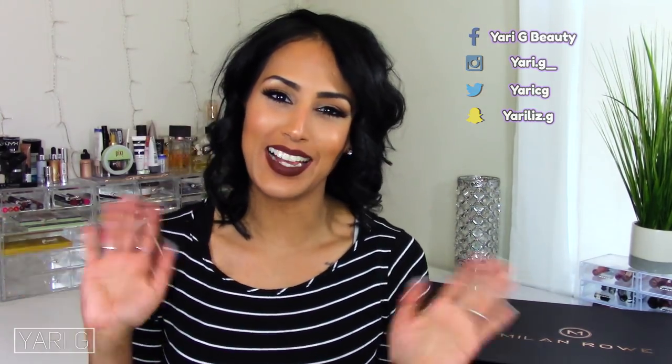All right, guys, that is a wrap for this video. I hope you guys have enjoyed my lip swatch session using the Milan Roe Vegan Cashmere Liquid Lipsticks. They're going to go right here so I can just grab the one I want, because they're that good. I am going to link the website down below in the description box — feel free to go check them out. As per usual, my social media platforms will be right here. Make sure you go follow me there if you haven't already. Thank you guys so much for watching. I'll see you guys on the next video. Bye, guys!